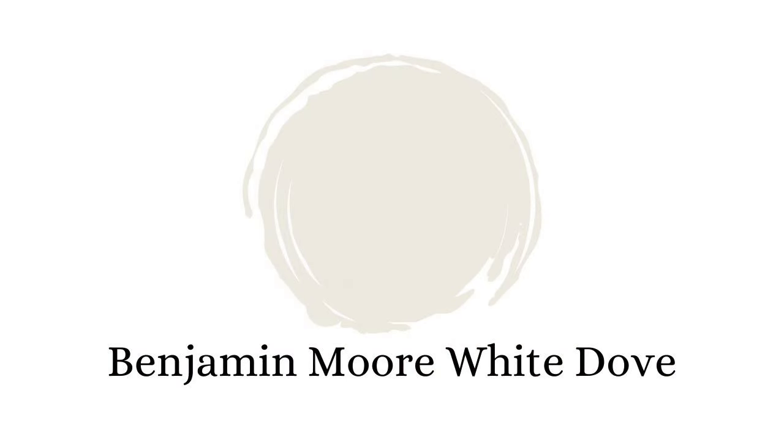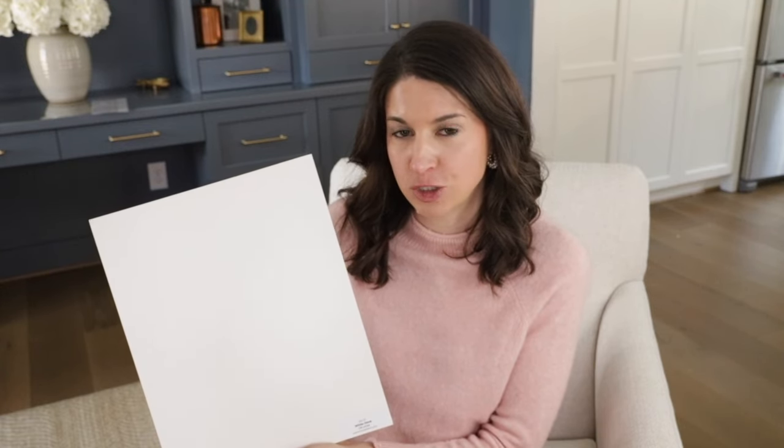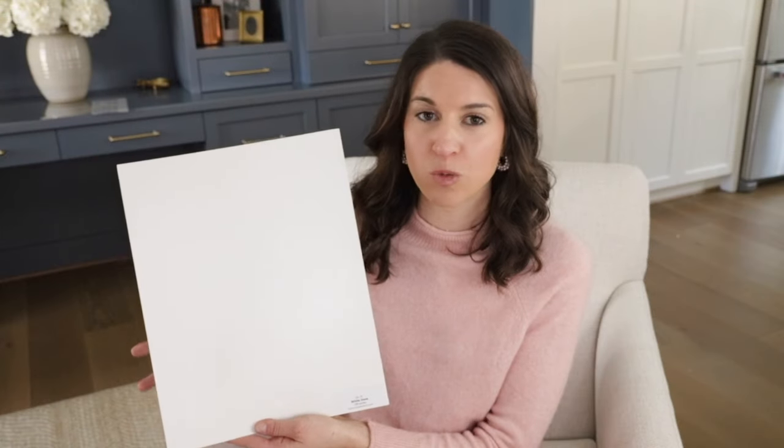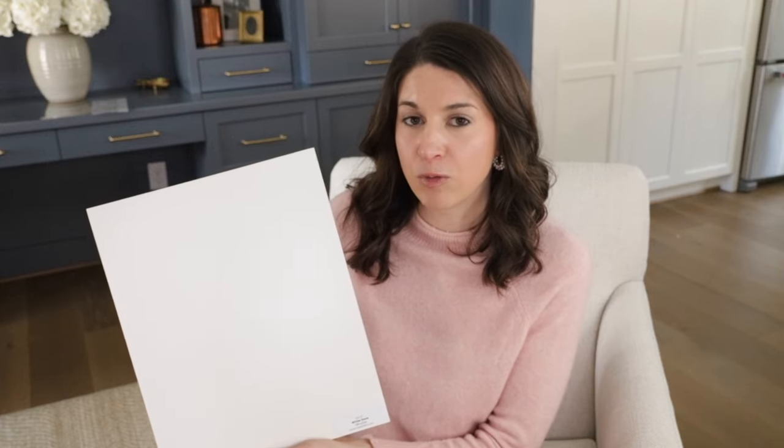White Dove is one of the most versatile soft whites on the market, and the reason is because it has two undertones. Most off-whites just have that yellow undertone, and a lot of people get kind of scared about a yellow undertone — they don't want something that's too creamy. But the great thing about White Dove is, yes, it has a yellow undertone, it's very faint, but it also has a grayish undertone, and that just works to make the paint color soft. It works in so many different spaces with so many different decor styles. It's not too creamy.